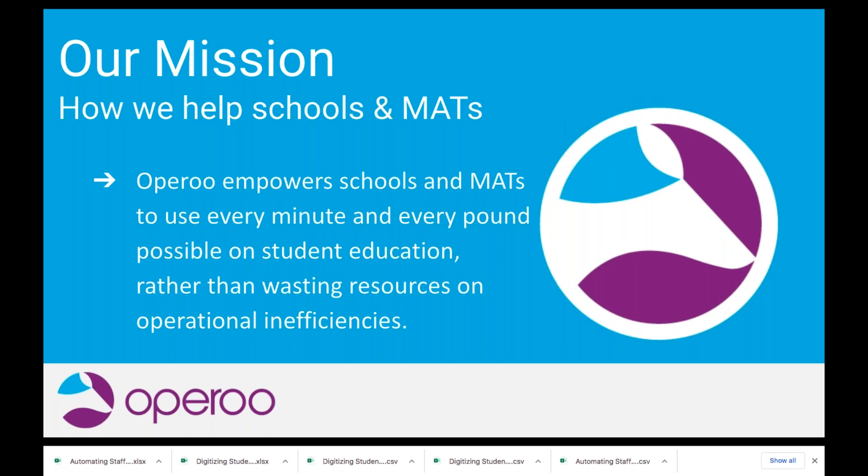Oparoo is a school operations platform helping thousands of schools and other organizations around the world to eliminate slow, expensive and repetitive paper-based tasks. Oparoo enables schools to save time and resources by automating operational tasks and workflows that increase staff productivity, parental engagement and student participation. Our goal is to empower schools to use every minute and every pound possible on student education rather than wasting resources on operational inefficiencies.